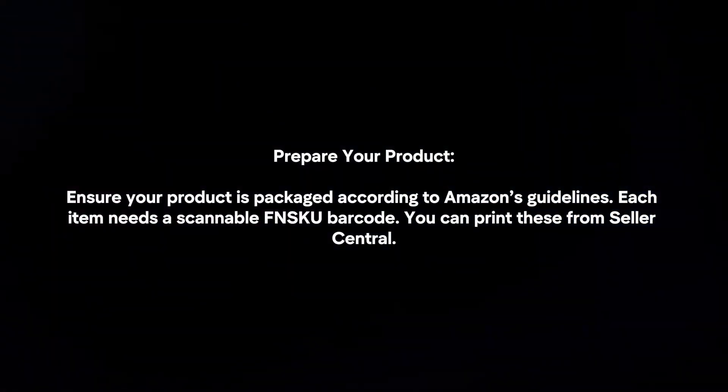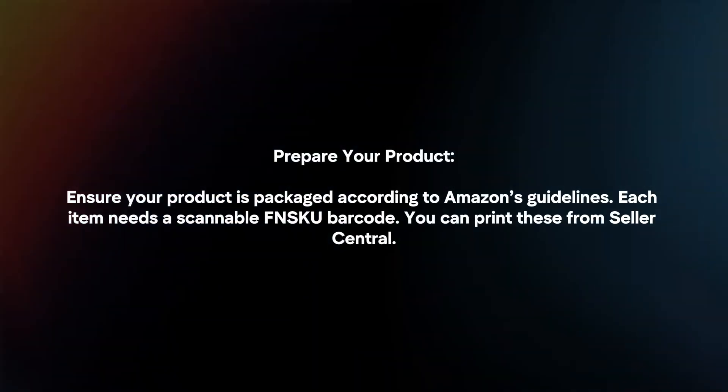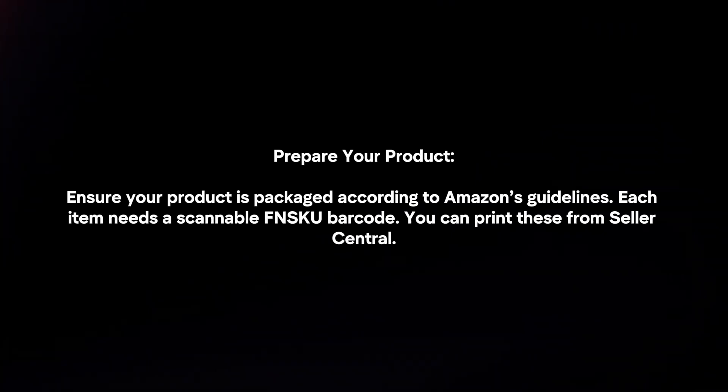Prepare your product. Ensure your product is packaged according to Amazon's guidelines. Each item needs a scannable FNSKU barcode, which you can print from Seller Central.